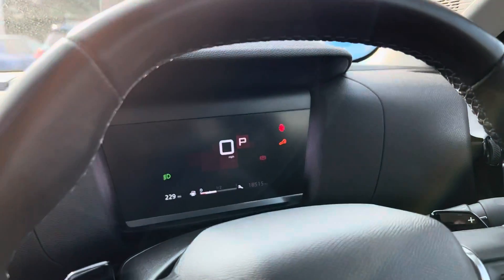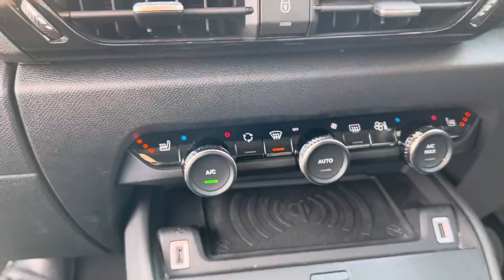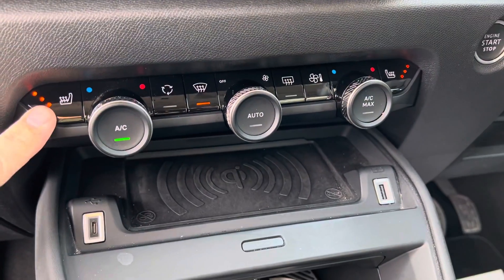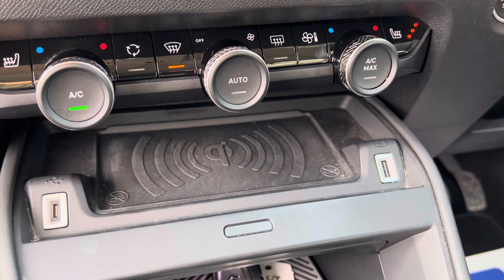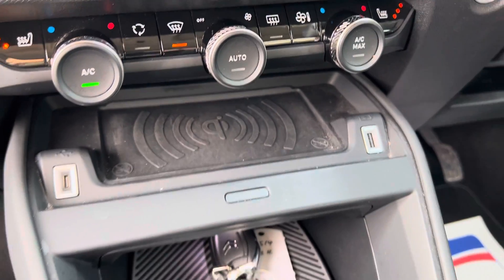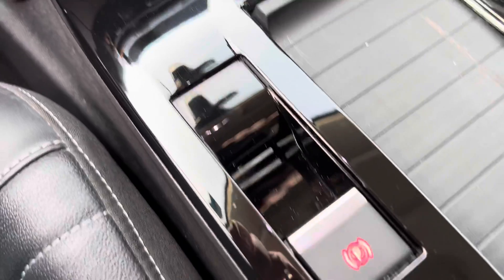You have a full digital dash down here and your heat controls in this car as well. You've also got separate heat controls and your heated seats. Just below that you'll see you have your wireless charging pad there for your phone. Down here you've got your automatic transmission with your electric handbrake.